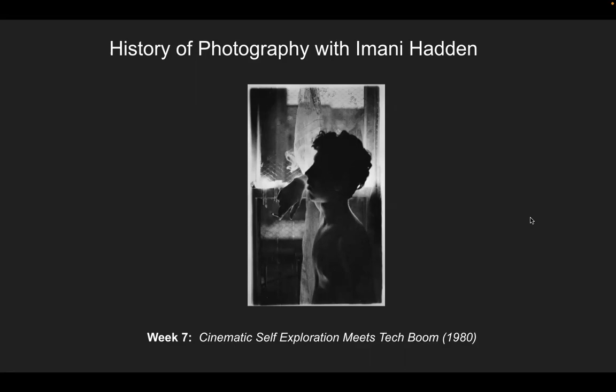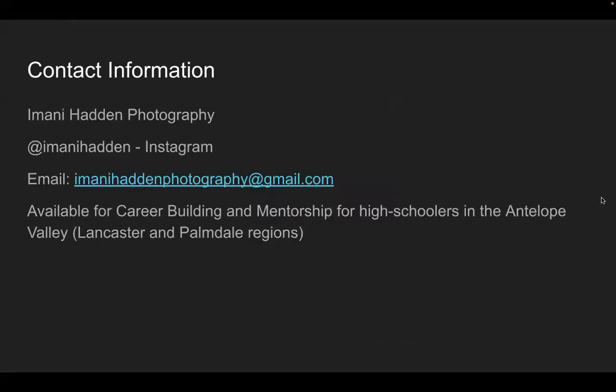Welcome everyone. We're going to start the history of photography with me, Imani Haddon. This is week seven: cinematic self-exploration meets tech boom — the 1980s. Let's begin.